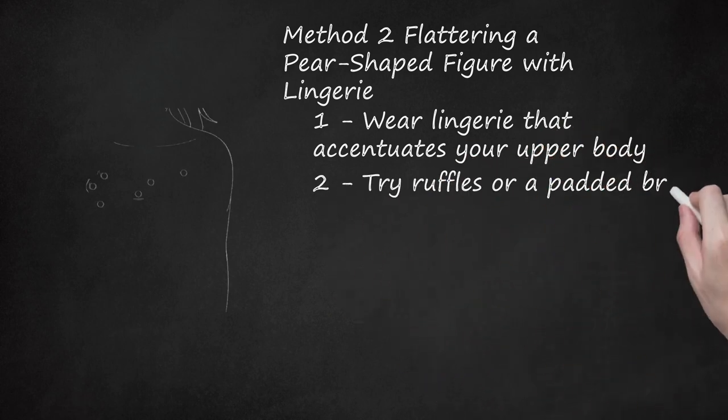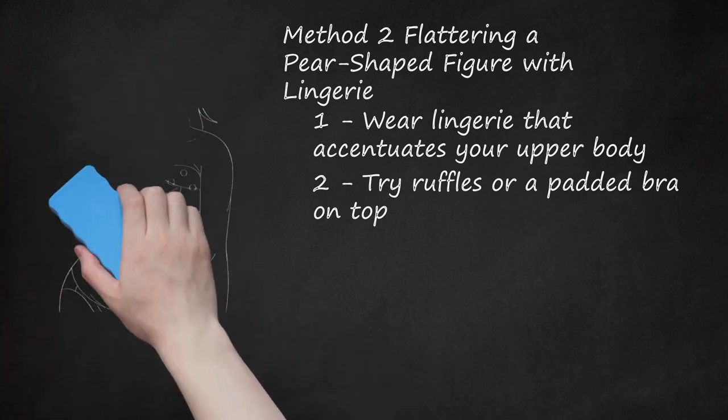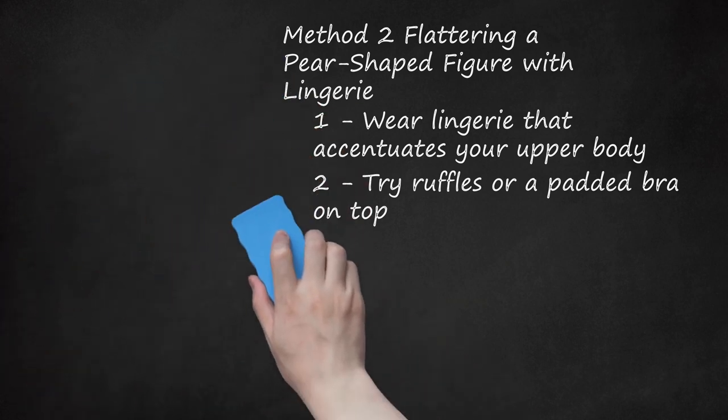Try Ruffles or a Padded Bra on Top. You can balance out your smaller upper body by wearing lingerie with ruffles on the top. A padded bra will also do the trick. Both pieces balance out the proportions of a pear-shaped figure. Pair these pieces with high-cut, low-waisted bottoms for a slimming effect on your bottom half.